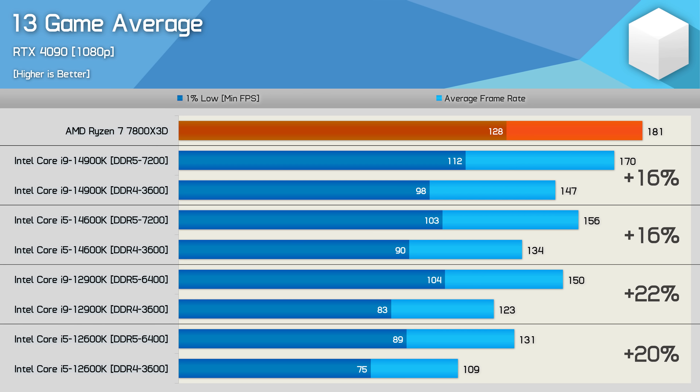Looking at the 13-game average, 14th gen processors both saw on average a 16% improvement with DDR5. This is substantially more than the DDR4-4000 versus DDR5-7200 comparison I did last year with the 14900K, though that comparison featured 21 games with faster DDR4 memory, and many games were different or used different test methods — as was the case with Baldur's Gate 3.